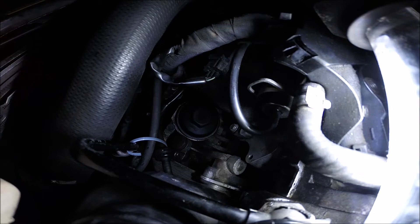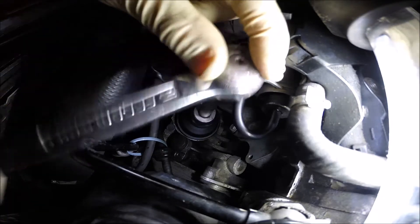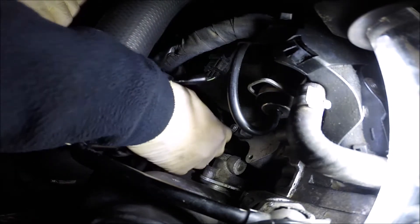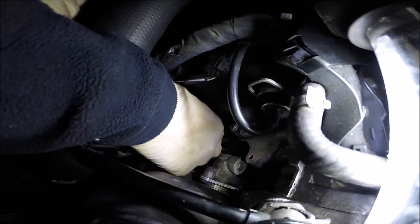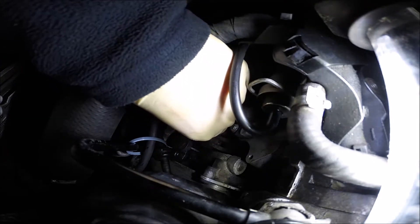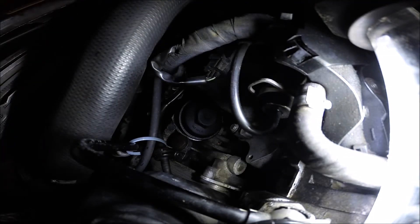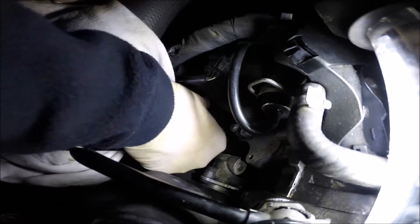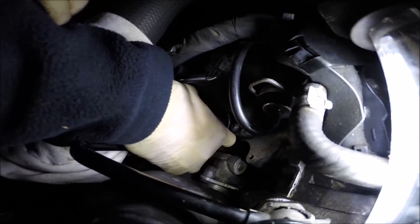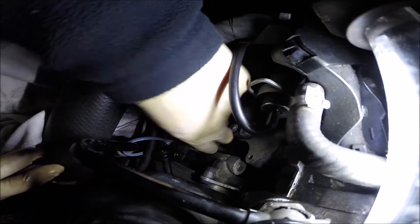Okay guys, while the oil is dripping down we can replace the filter. As we opened before, the 32 socket - just move it out. After opening we have to wait a few seconds. Oil will be gently dropping down - you can put some cloth here. That's not too easy, let's do a little trick.